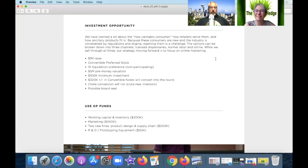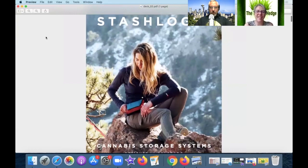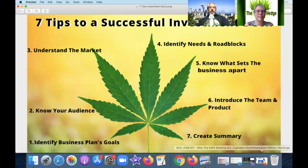They even had a summary at the end. Let's check it against the seven tips. Number one — did they identify the business plan goals? Yes, very wordily, but they did. Number two — did they know their investor audience? Absolutely — with the TAM, ROI, all the buzzwords, and all the charts you want to see.